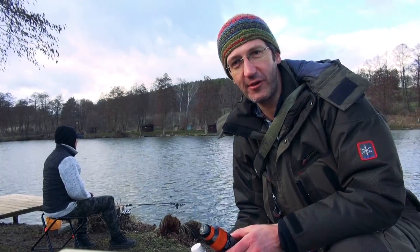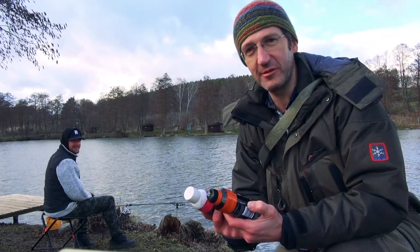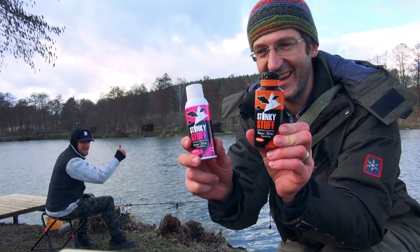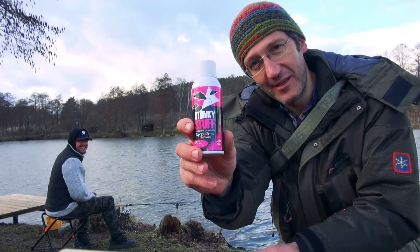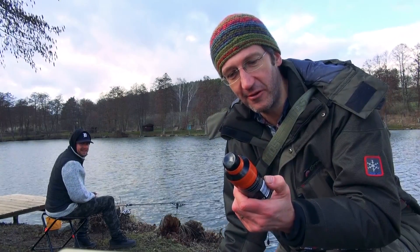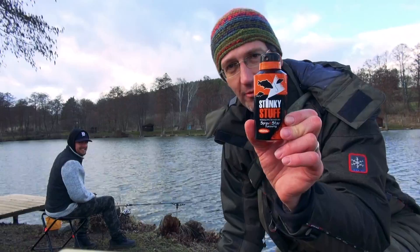I almost forgot to mention these two bottles, which were very helpful for us today for catching sturgeon — this stinky stuff! Don't forget to buy it before you go in order to catch sturgeon: Stinky Stuff Creole Protein Boost and Stinky Stuff Original! But be careful — don't open it at home or in the car!